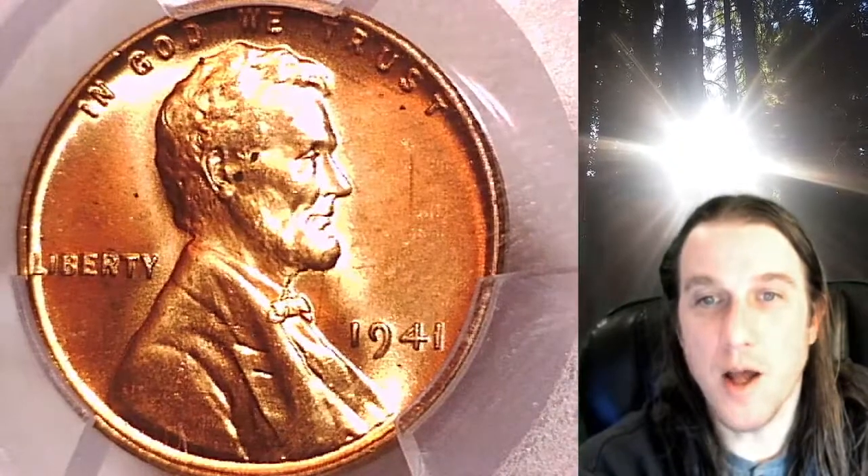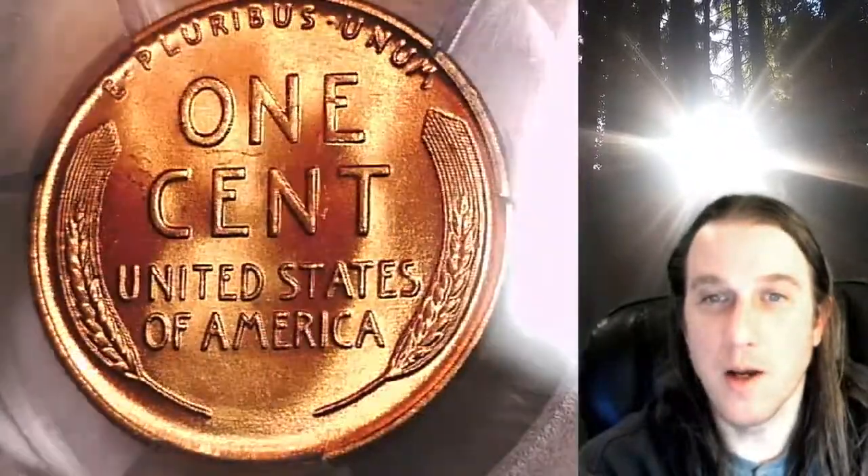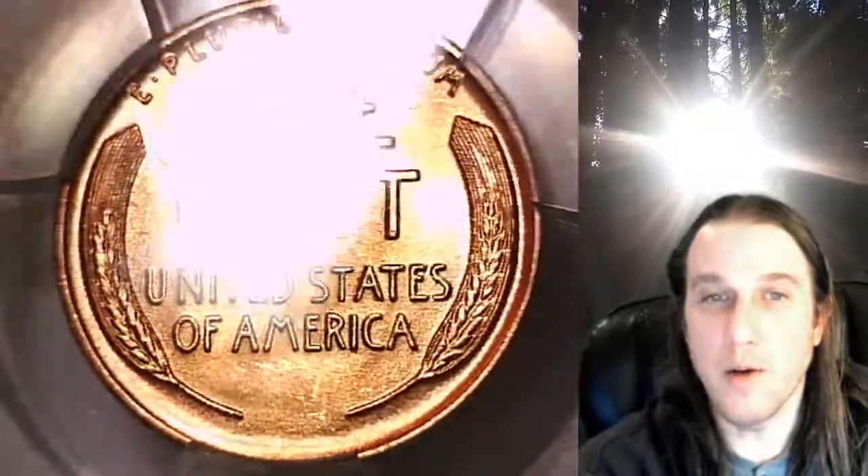This coin is going to go up for sale on my eBay store. You guys can find it by following the link in the description below the video — it'll take you to this exact Lincoln Wheat cent on eBay. Once there, you can also find over 3,700 PCGS graded coins for sale.